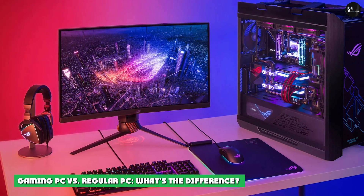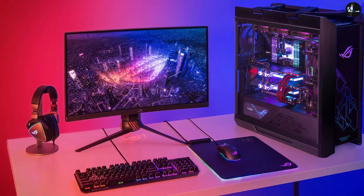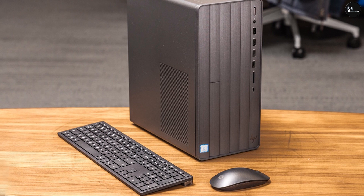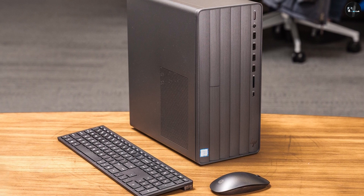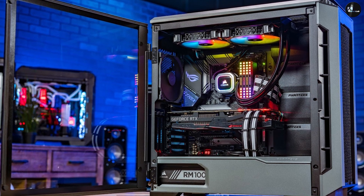Gaming PC vs. Regular PC — what's the difference? The main difference between a gaming PC and a regular PC is their overall power and performance. Gaming PCs can handle more intensity and typically emphasize graphics processing, while standard PCs are comparatively basic and typically cannot meet the demands of gaming.